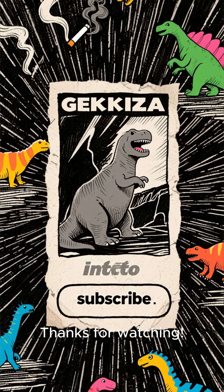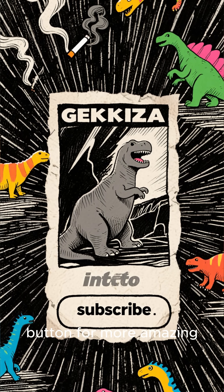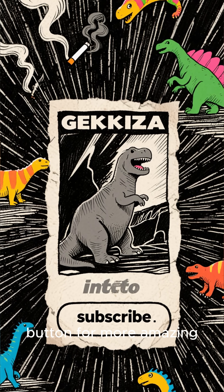Thanks for watching! If you love dinosaurs as much as I do, hit that subscribe button for more amazing discoveries.